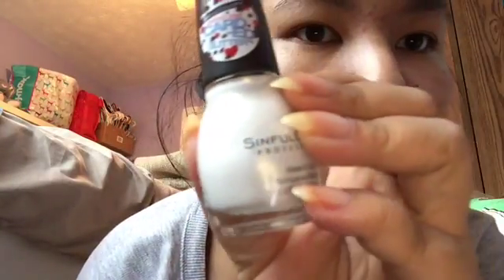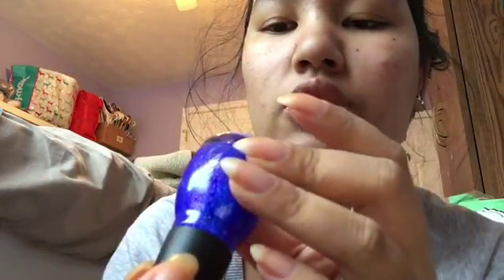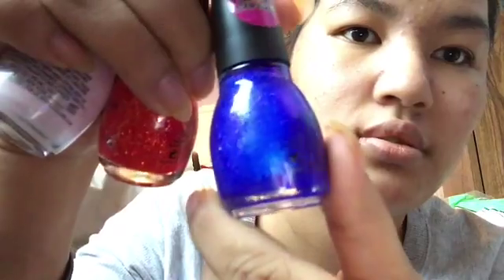And then I grabbed a few polishes. This is Sinful Colors — it's called Trump Card. It's just a white with gold and silver micro holographic glitter. I'm going to put this on my nails next. And then this is a sugar crushing one — you see that gorgeous blue color? It's called Sugar High. That is just beautiful.